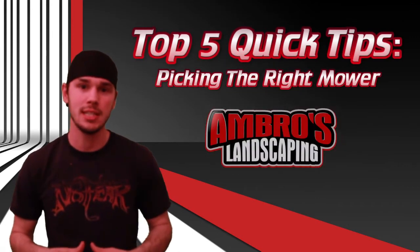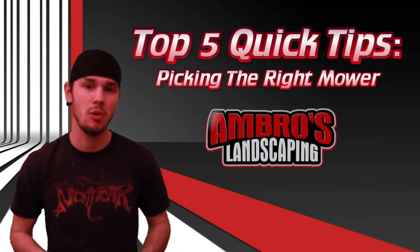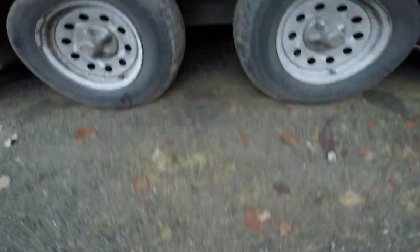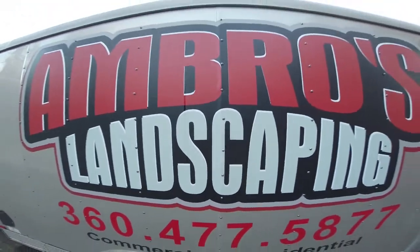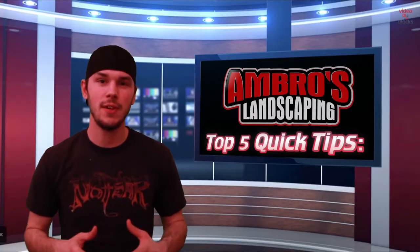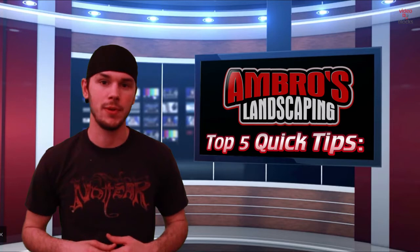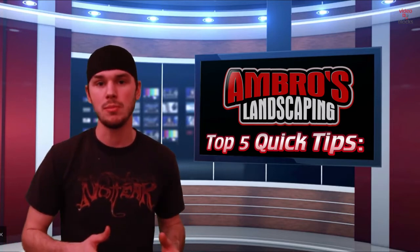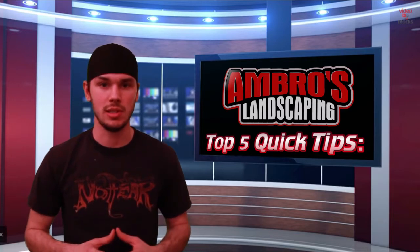Welcome to Amarillo's top five quick tips for landscaping. Today's subject is picking the right mower for your company. In this video we're going to give you five tips on helping you choose the right mower. What happens a lot of times is that guys actually either purchase too big of mowers or the wrong mowers, and it ends up costing them in the long run.